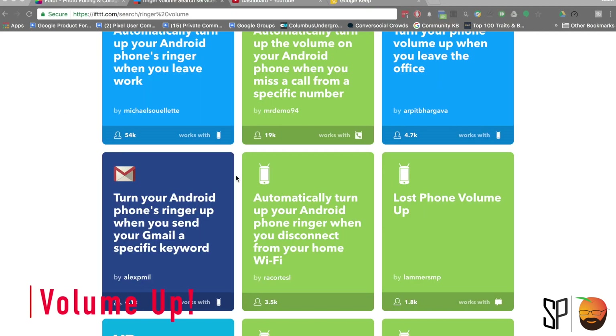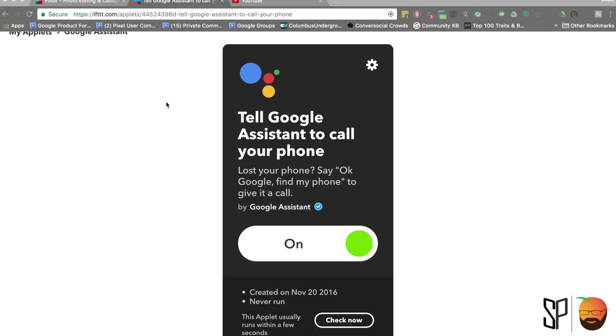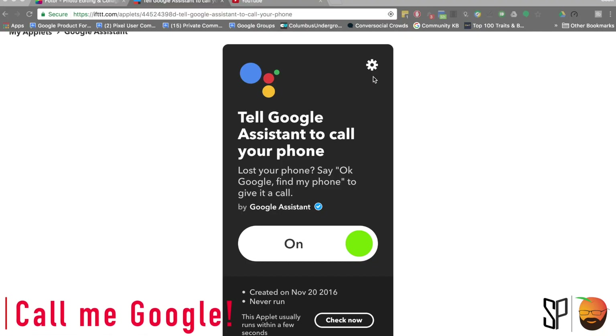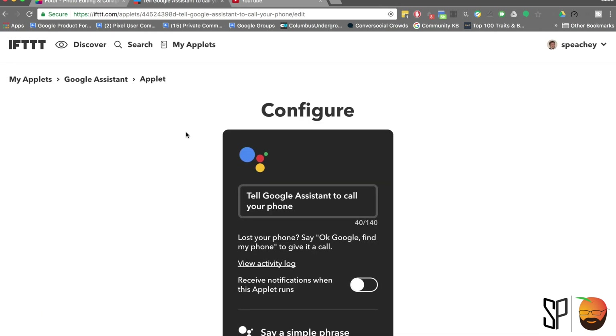Also, if you're like me and you have little kids that run off with your phone, I have an If This Then That that I can tell my Google Home unit to turn my Android phone volume up to 100, so that when I call it I can find it somewhere. On top of that, the next applet I use is to use Google Home itself to find my lost phone by actually calling it.